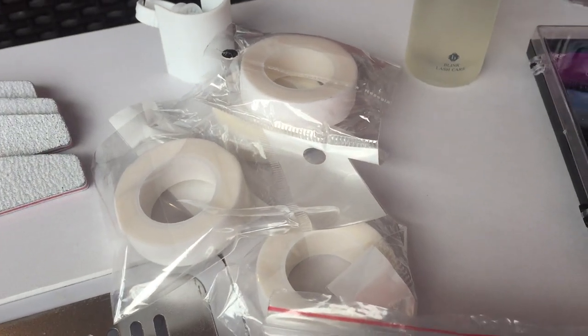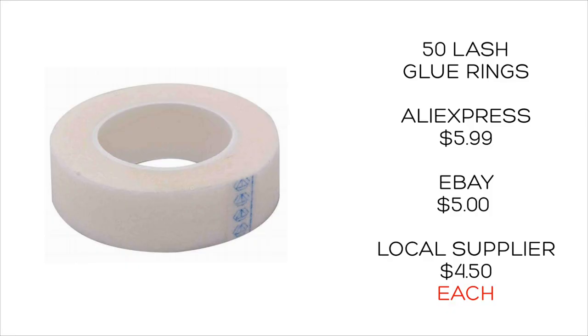We get our micropore lash tape from AliExpress — I got a five-pack and they were $5.99. From a lash supplier they're about $4.50 a roll, so again a really good cheap bulk-buying option with AliExpress.